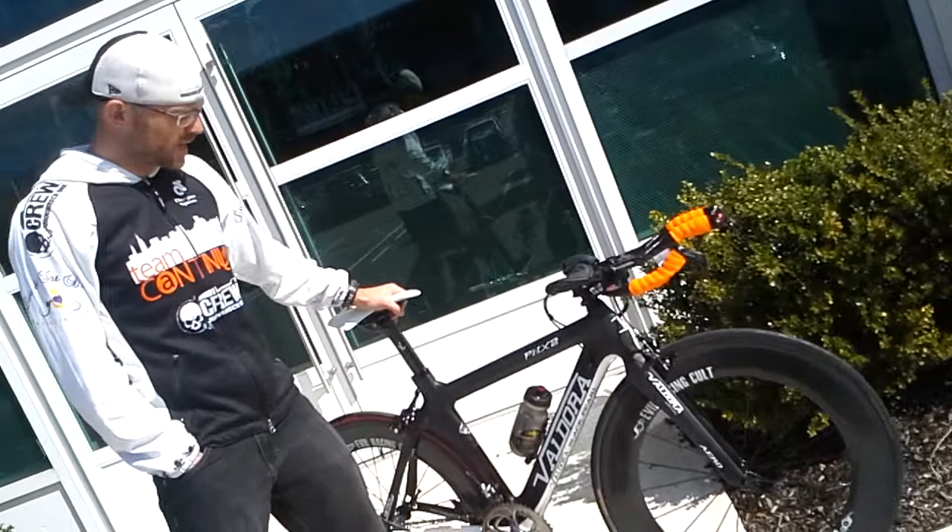I just want you guys to all take a look at the bike I'm going to be racing. This thing is unbelievable — feather light — and I cannot wait to get out there. See you later.